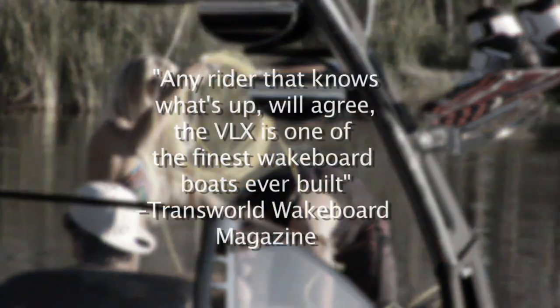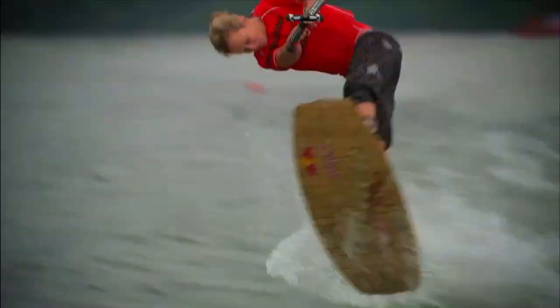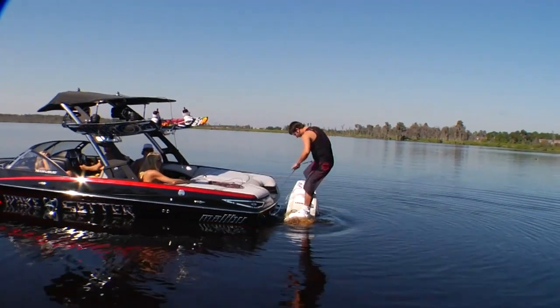Transworld Wakeboarding wrote: any rider who knows what's up will agree the VLX is one of the finest wakeboard boats ever built. Pros like Dallas Friday, Kevin Henshaw, and Phillip Sovin clearly know what's up, as this is their boat of choice.